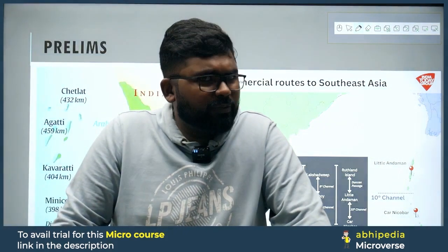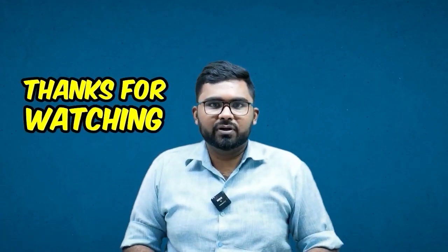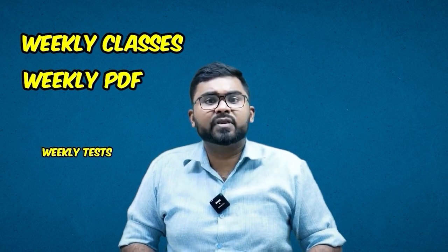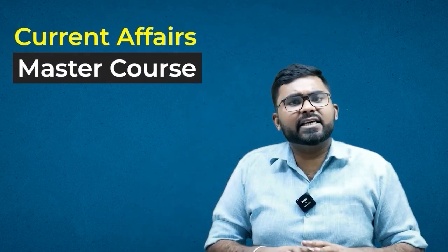That is all for today. If you have any questions on this topic, refer to the map for more clarity. For your prelims, mains, and interview preparation, please check out Abhimanyu IAS's Current Affairs Master Course 2024. It is based on the Trishul Model — you will get three things: number one, weekly classes; number two, weekly PDFs of current affairs; number three, weekly tests on current affairs. The link to join the course is given in the description below. Zid se, Jeet tak — and if you are ziddi enough, subscribe for regular updates. This tailor-made Current Affairs Master Course is enough for your UPSC Civil Services Examination 2024 preparation.